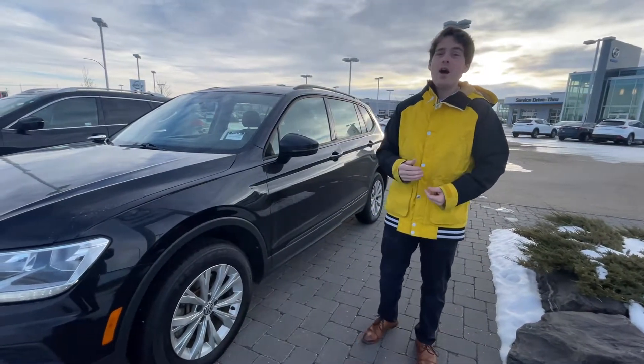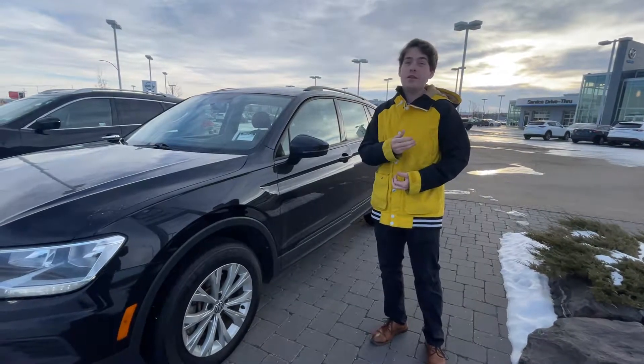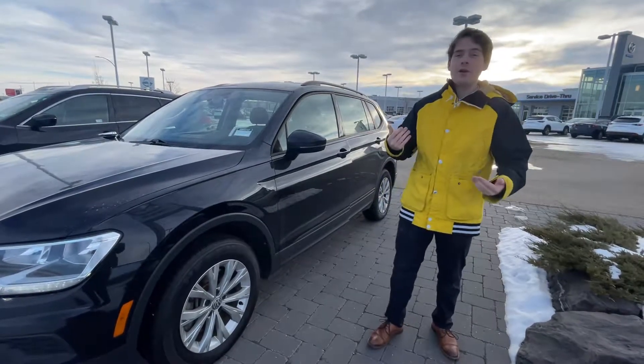This thing handles beautifully in the winter. Obviously it's going to destroy any kind of snow or bad weather conditions you're going to run into in Alberta.